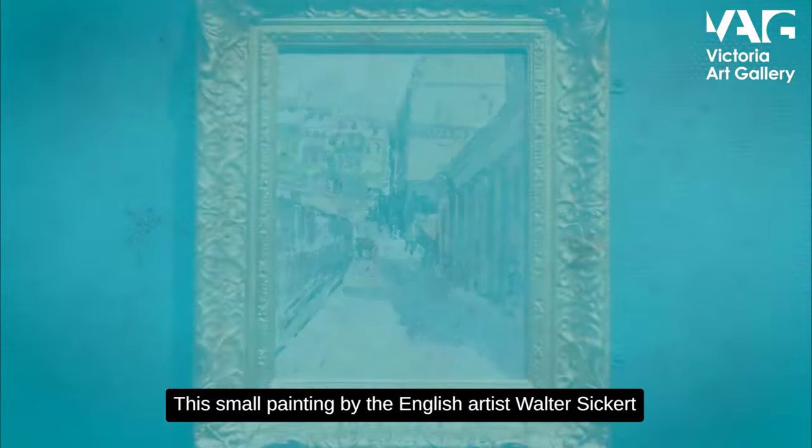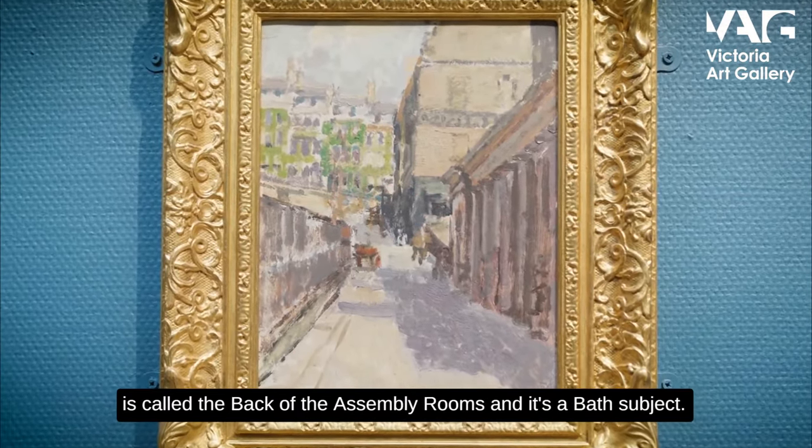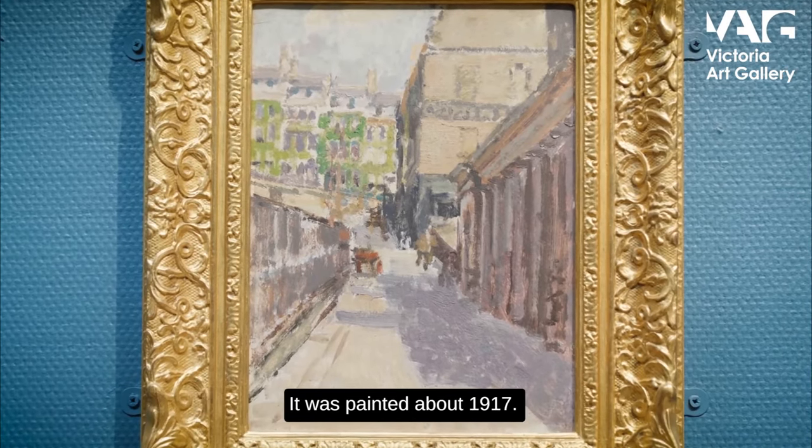This small painting by the English artist Walter Sickert is called 'The Back of the Assembly Rooms.' It's a Bath subject and it was painted about 1917.